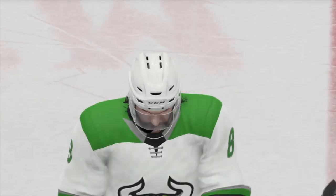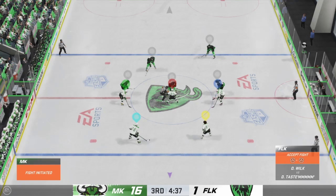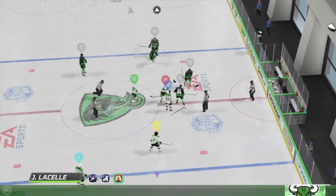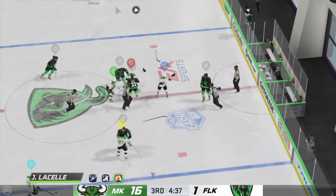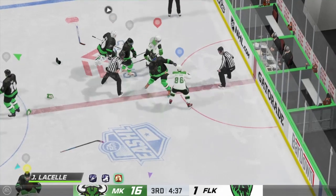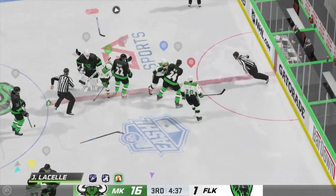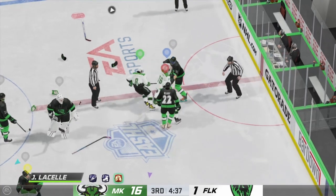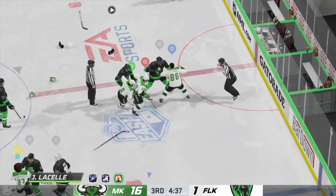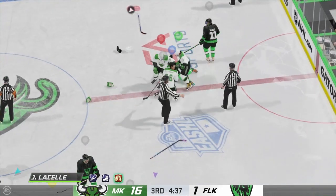If he would have stopped that puck, the goalie would have had time to re-adjust. Nice calling him out! Did he ever! This is gonna get heated. Well, you felt this one coming for a while. I thought they'd run out of time and not get a chance to drop the mitts. Here you go! And he hammers him and sends him down to the ice. That's a clear decision there.